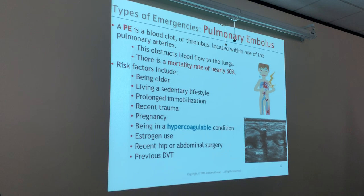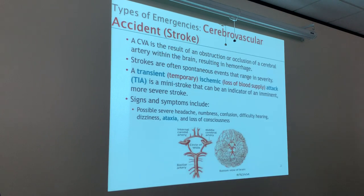Deep vein thrombosis — that's what a DVT is. That's a PE. Very important. All these medical situations are very important, and they can all happen to each and every one of you. So let's talk about a cerebral vascular accident, or a stroke.